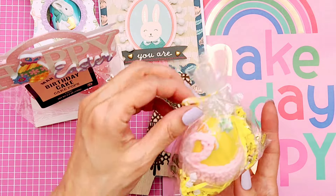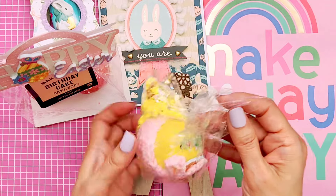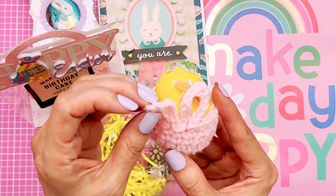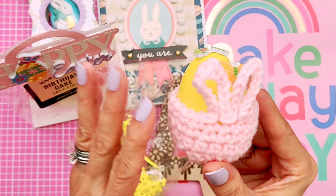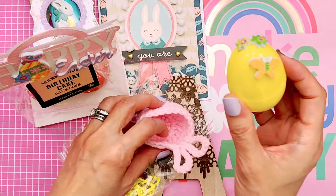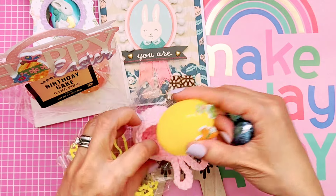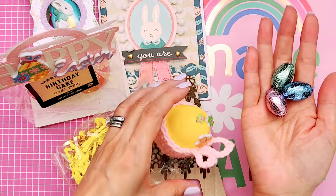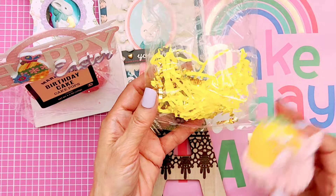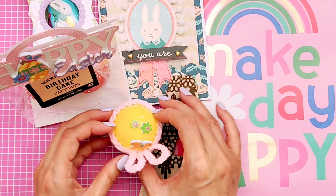Here's another Easter gift from my bestie — she likes to crochet. So she crocheted this little egg cozy. Isn't this adorable? It has bunny ears and look how perfectly the egg fits in there. She put one of these plastic eggs with some candy inside, which I'll take out so I don't forget. I'll give that to my daughter because she loves these Hershey's eggs. She had it nested inside this cellophane bag with some shreds in there.